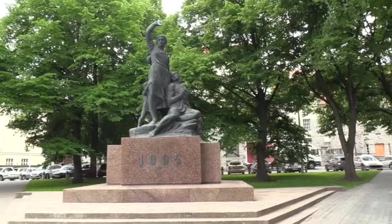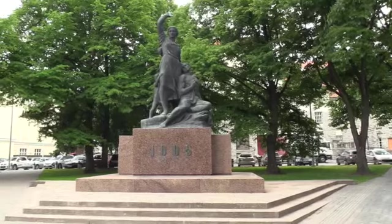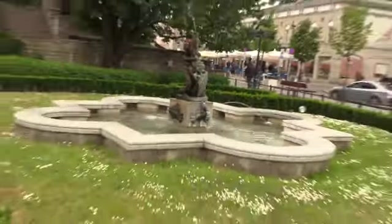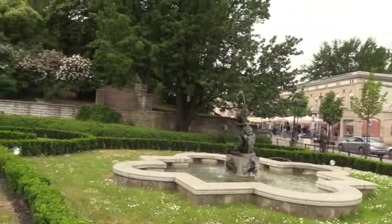An impressive statue right across from Viru bus stop in Tallinn, dated 1905. A pretty little statue decorates this mini park right next to Viru Towers and the park that we walked through.